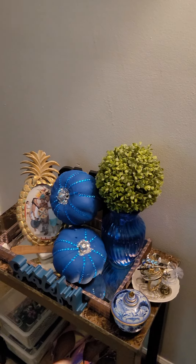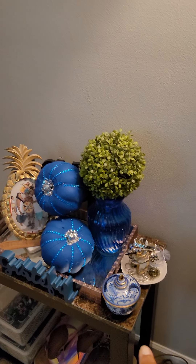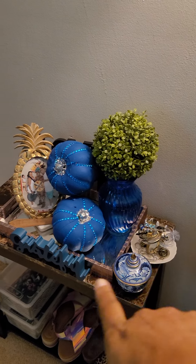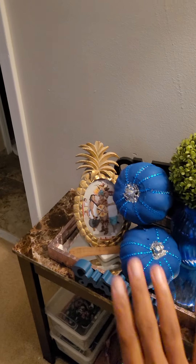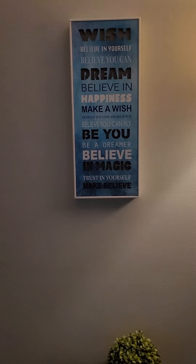Over here at this little section — this little catch-all table — I've got a little bowl for my rings and another one for my earrings. That little vase is from Goodwill. I made those pumpkins from the Dollar Tree last year. There's a picture of me and my husband when we were in Mexico, and a 'Grateful' sign. That little sign there — I'm not sure where I got it.